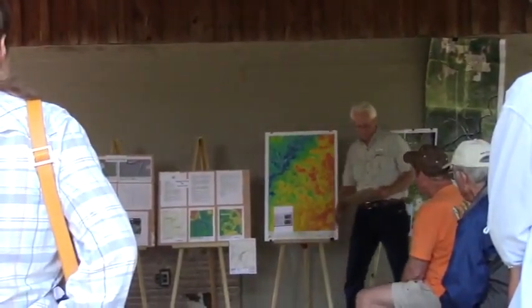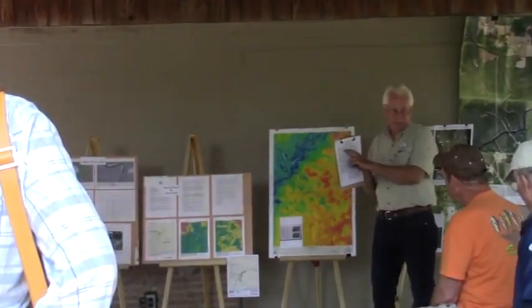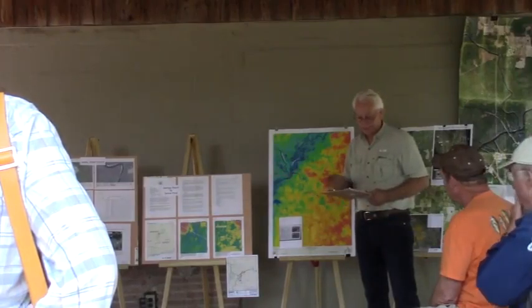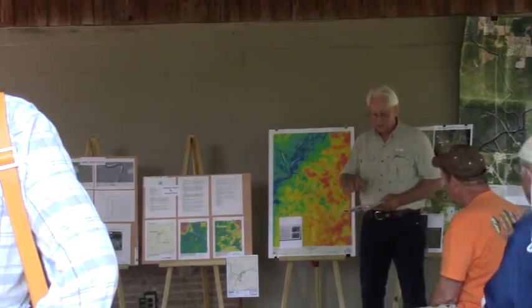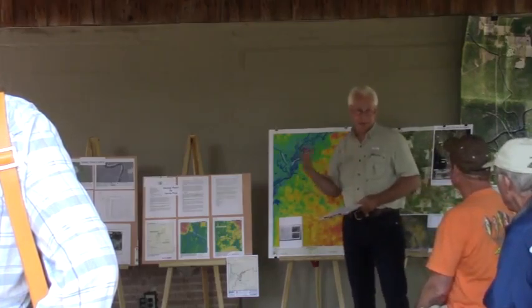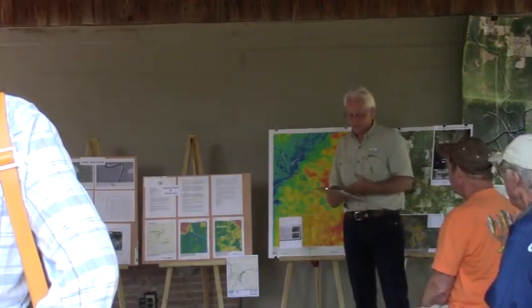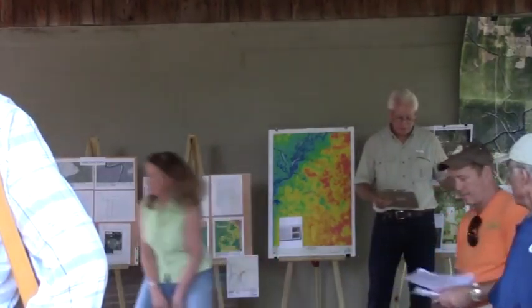On with the program — if you didn't pick up one, the take-home message is up here on the table. This boils it down very simply, and I'm going to go through this pretty much item by item. What I want to show you is that we have documentation for all these points; this isn't something we just dreamed up. Dennis Price will talk to you further about it out in the field.